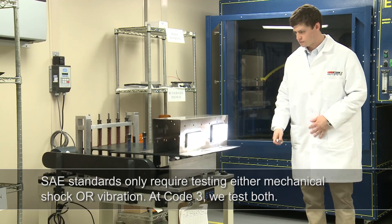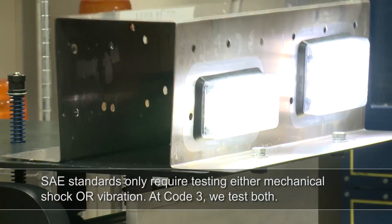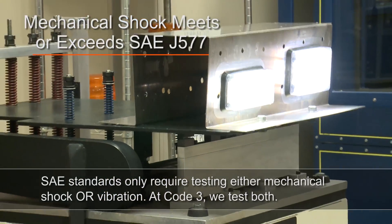Mechanical shock testing is designed to meet or exceed SAE J577. This test simulates typical wear and tear of vehicle equipment indoors.